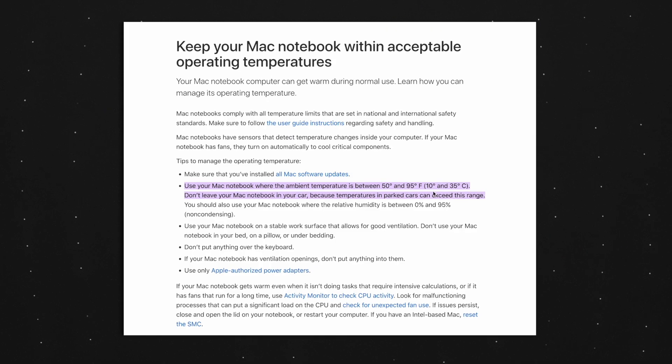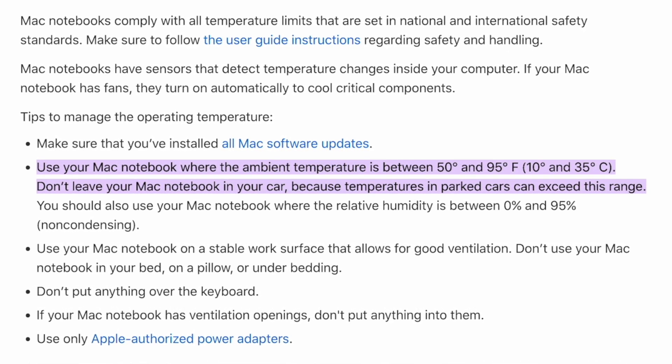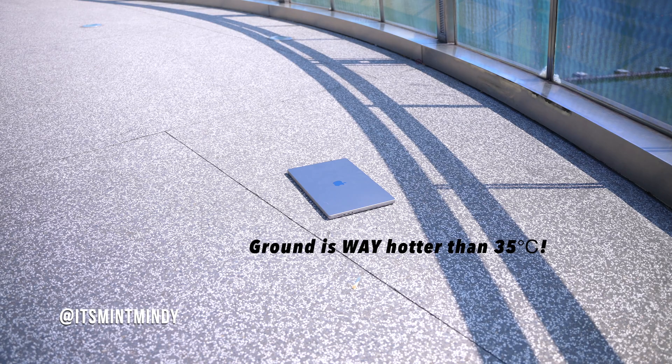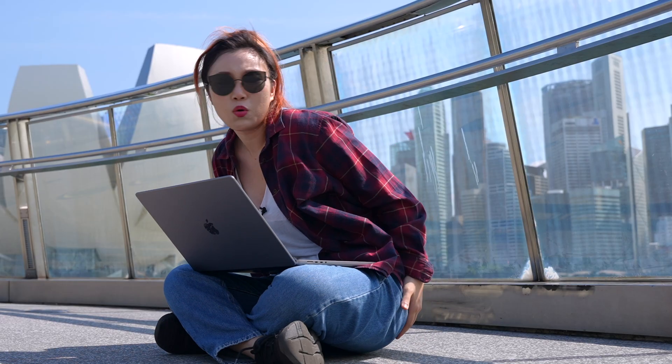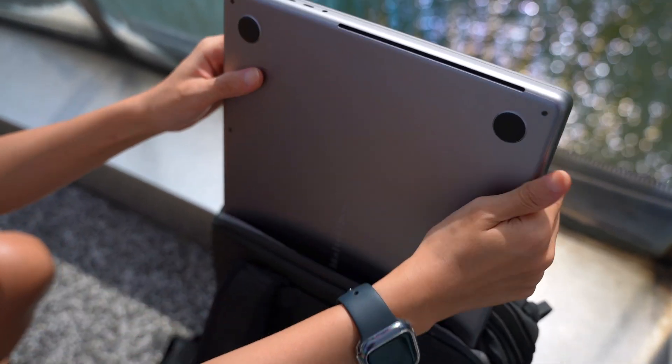Apple's website claims the optimal operating temperature for MacBook Pros is between 10 to 35 degrees Celsius. But when I was doing the outdoor test, the weather was only 33 degrees — so why didn't the Mac perform well? My theory is because I put the Mac on concrete ground, and concrete absorbs and retains heat, making the surface way hotter than 35 degrees — which is why my butt was boiling. Lesson learned: don't put your Mac on hot surfaces. If you need to work outdoors, put it on your lap or in your bag where it's cooler.